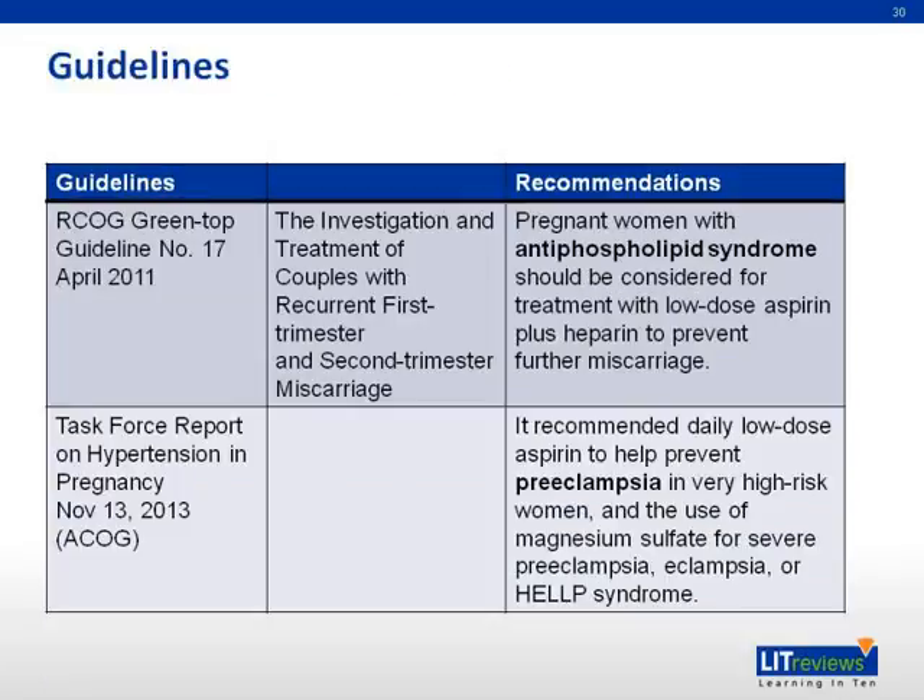Commonly referenced guidelines also support the use of low-dose aspirin. The Green Top guidelines in 2011 recommend low-dose aspirin in women with antiphospholipid syndrome to prevent further miscarriages. The Task Force Report on Hypertension in Pregnancy in 2013 recommends daily low-dose aspirin to prevent pre-eclampsia in very high-risk women, and the use of magnesium sulfate for severe pre-eclampsia, eclampsia, or HELLP syndrome.